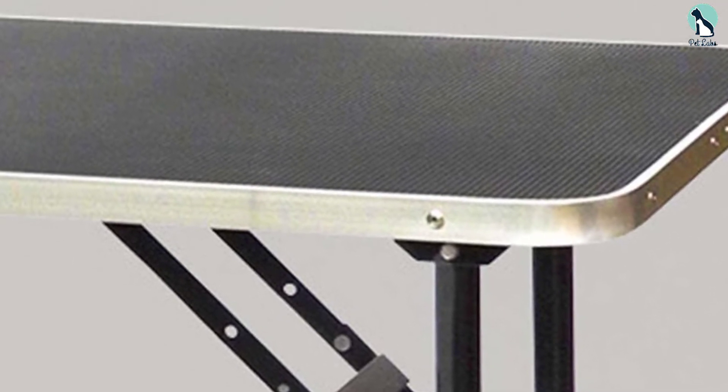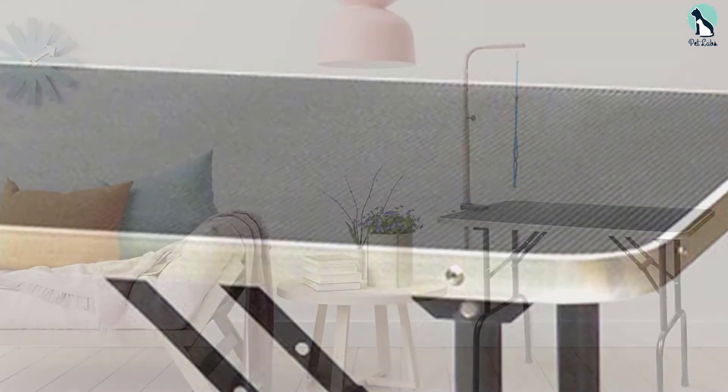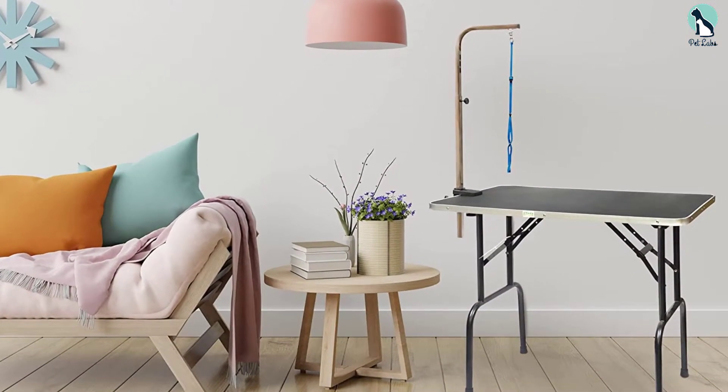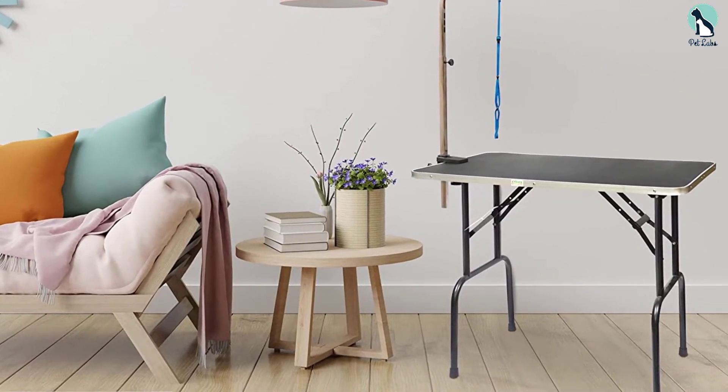It offers great features at a surprisingly affordable price point, provided you are not a professional groomer. As a general guide, this dog grooming table is only suitable for small to medium breed dogs.